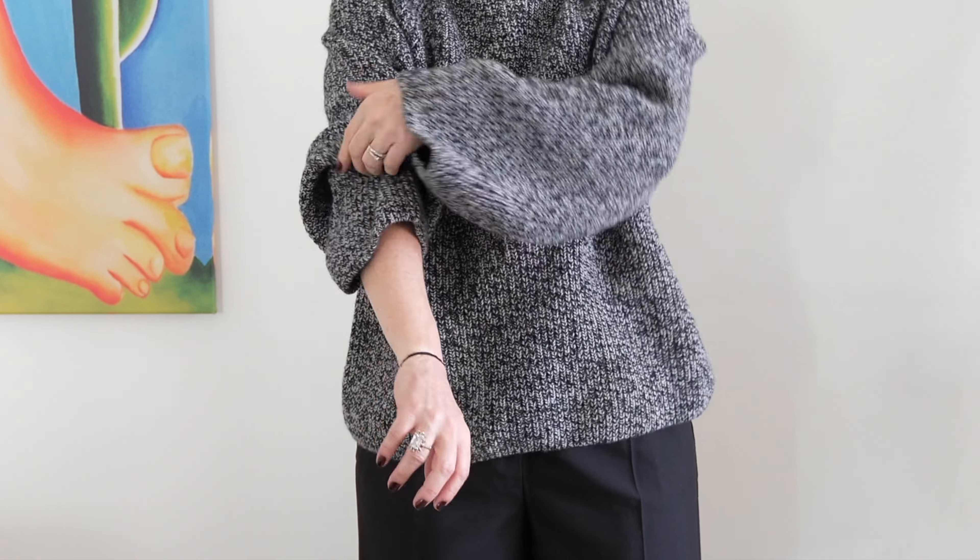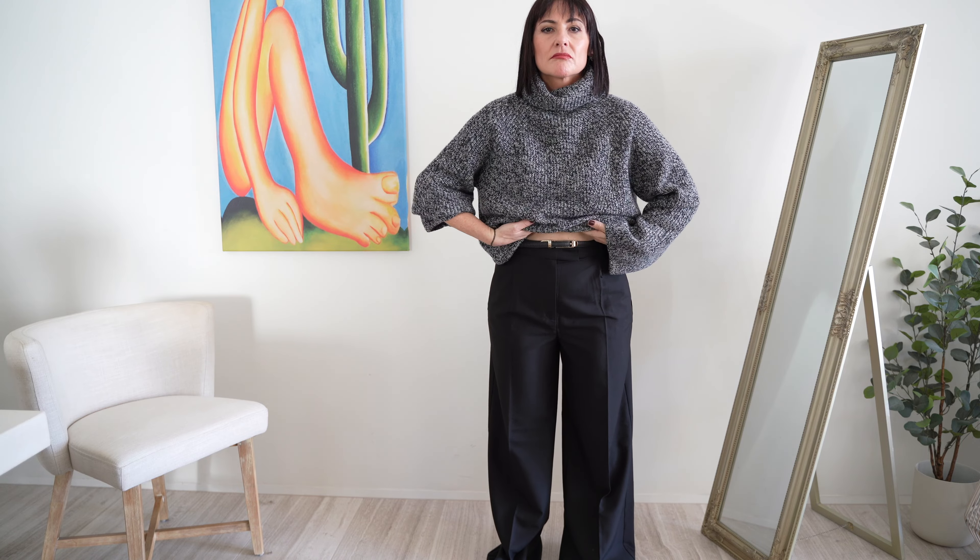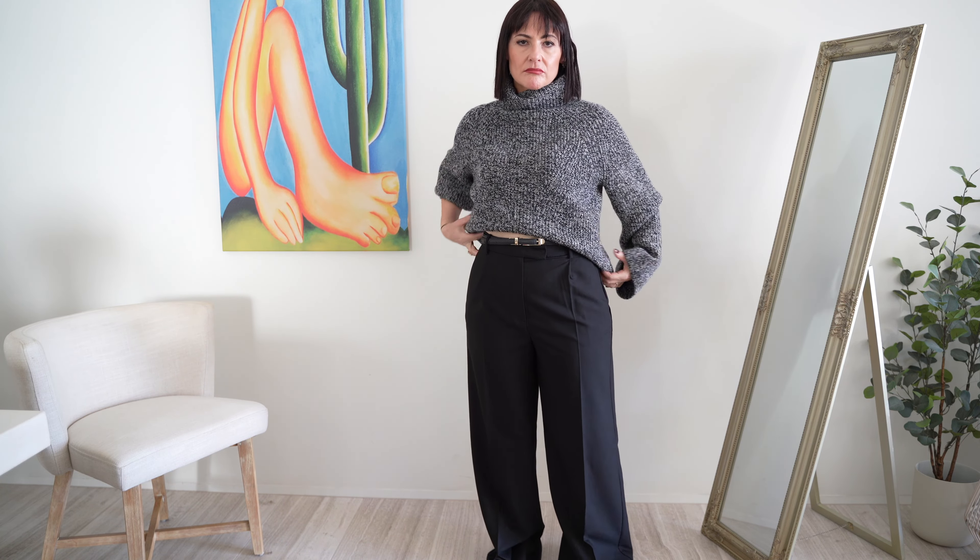An oversized thick sweater can look overwhelming, particularly when worn with roomy pants. To balance out the look, use an elastic band to hold your sweater sleeves as well. When you show your wrist, which is normally the narrowest part of your arms, it makes the overall frame look a lot slimmer.